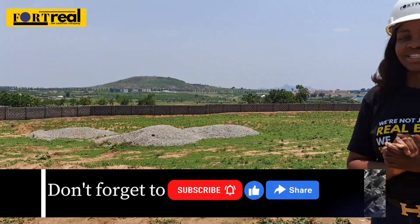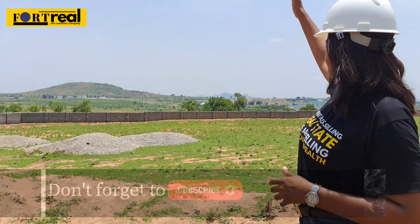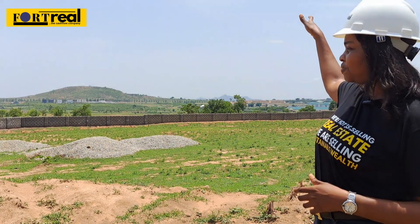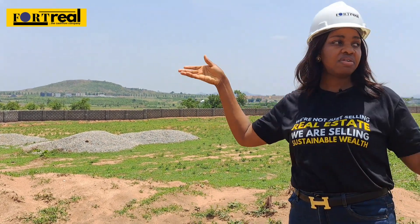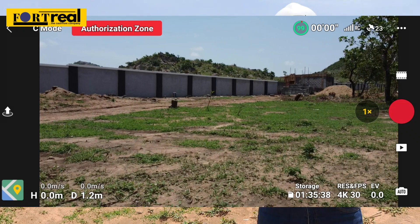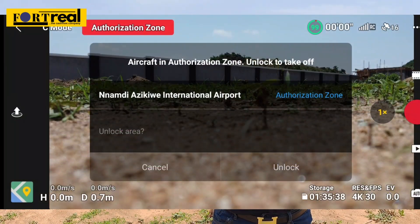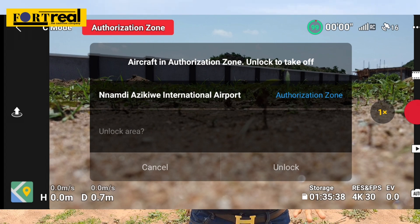If you look far to my right here, that is the airport road directly. Now we wanted to give you a full view of this environment, but we are restricted — it is a no-fly zone for any drone of any sort. And most importantly, it is a very good place to invest because of the close proximity to the airport in Abuja.